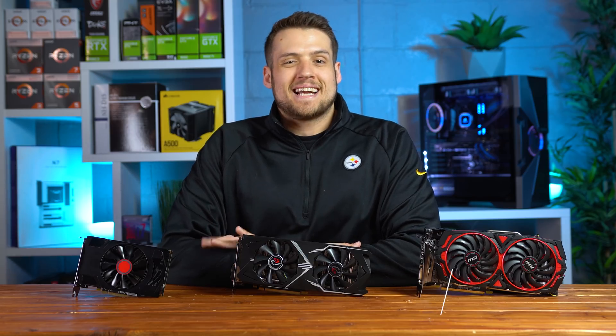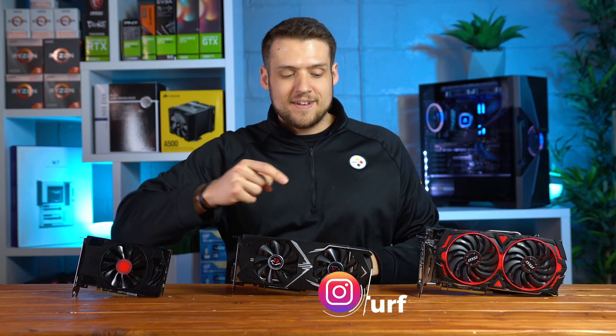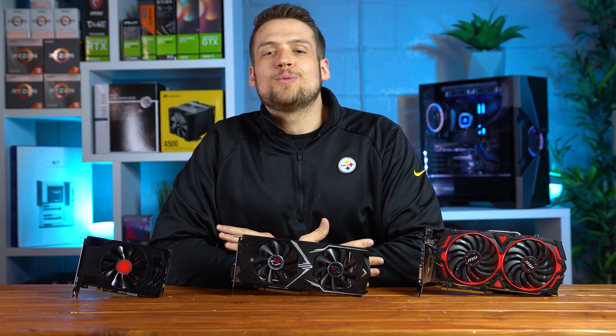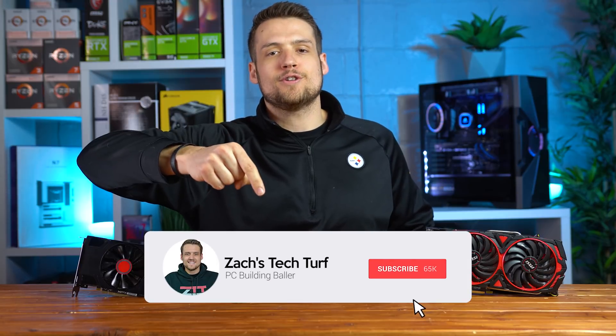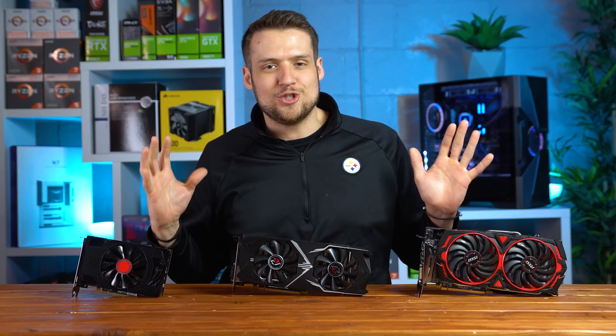Welcome to Zach's Tech Turf. Today we're going to be checking out the RX 560, RX 570, and the RX 580 and testing them with some 2020 gaming action. If you're new here and you want to see other PC hardware videos just like this one, hit that subscribe button and the notification bell so you never miss an episode. Let's check out these GPUs.